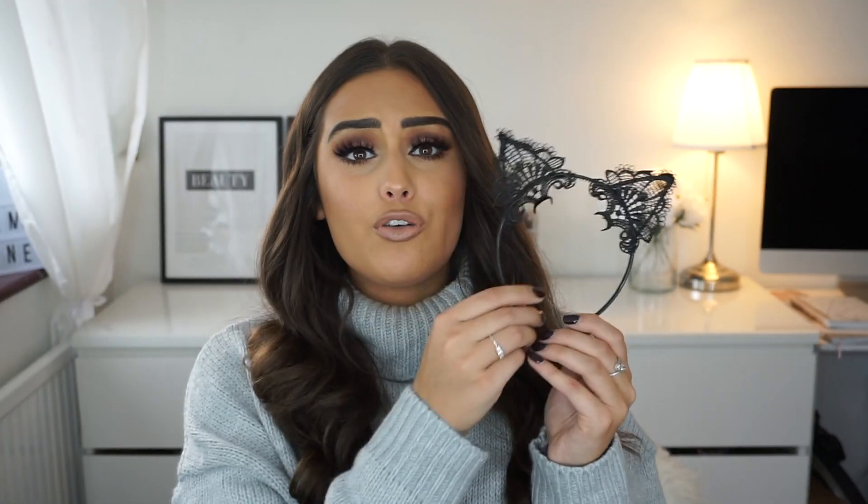What are you guys going as for Halloween? Have you got any ideas? Write them in the comments down below. I was thinking of filming a makeup tutorial, but I'm not sure. And these little ears — I should probably take them out of the package. How cute are these ears? I feel like I need to do my makeup with these. Even if you want to keep it simple, you could get a £5 dress, add these ears, some whiskers, or dramatic smoky makeup, and you're good to go.